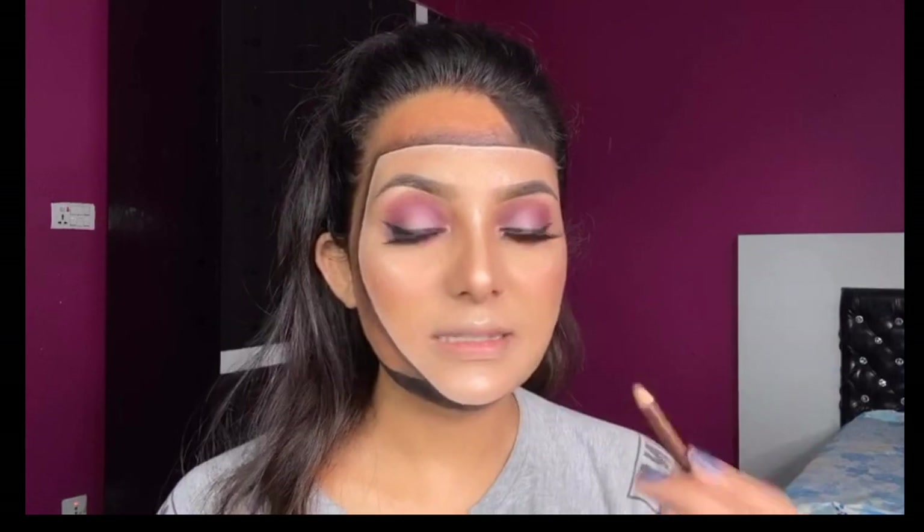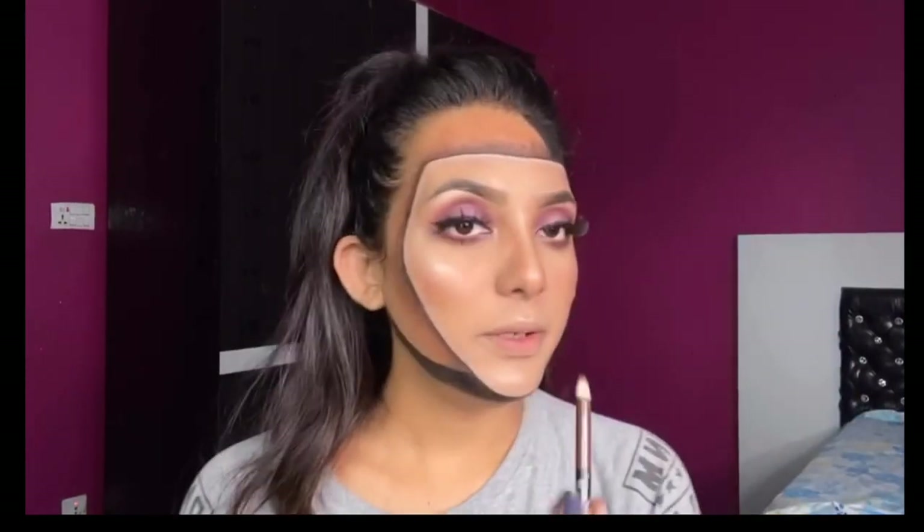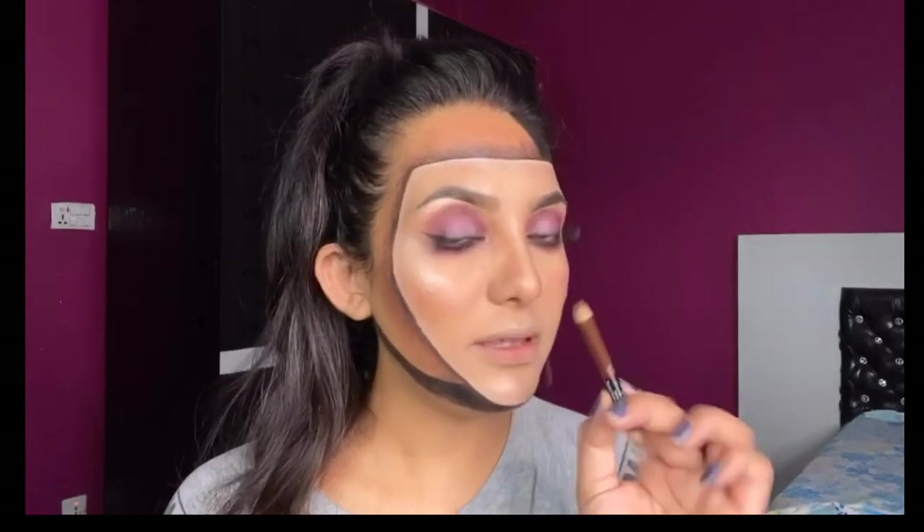I have a lip liner with the same pencil.